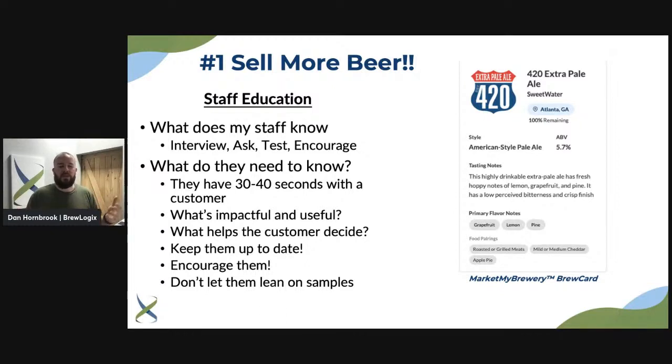Test them on a day-to-day basis — as you're pouring, ask them to give you two points about a beer. Encourage management to do the same. It's not pass or fail, it's just getting them up to speed. If they want to know more and you don't have the answer, send them to the brewer. Encourage them to learn — we want them to be eager to gain more knowledge about what they're selling. On the right here is our Mark My Brewery brew card, which is what we think is the most important information for staff members.